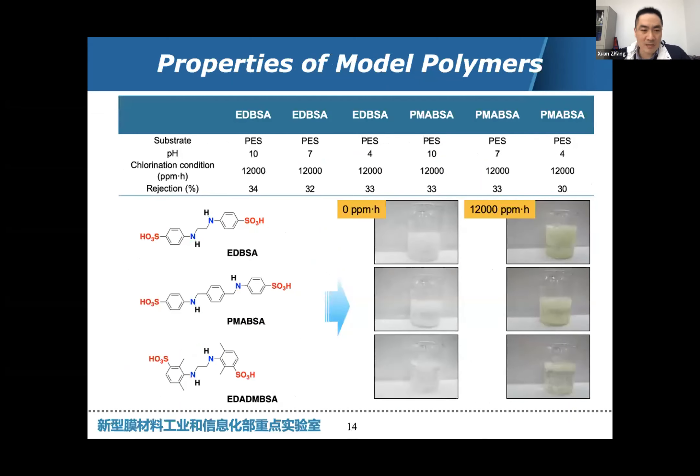We have successfully developed three new monomers suitable for fabricating our new membranes. But this is not our end — we were aiming to develop a membrane with chlorine resistance. Next, we checked the chemical stability of the newly designed membranes. Unfortunately, all three membranes showed very poor stability towards chlorine. For example, the colors of the polymer changed to yellow, indicating degradation or deformation of the polymer chains.